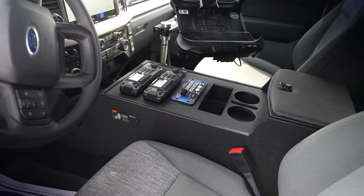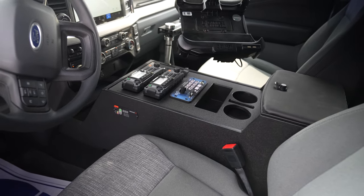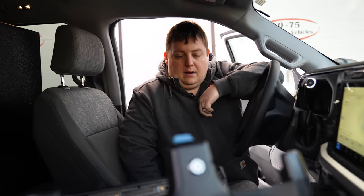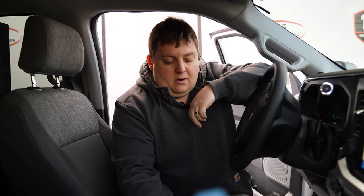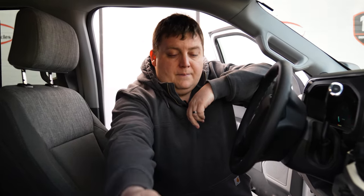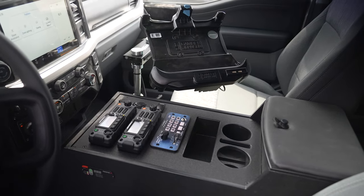We have our Hint mount along with our Gamber Johnson dock, our custom console with radio cutouts, our inverter controls on this side, and our winch shutoff along with our outlets.